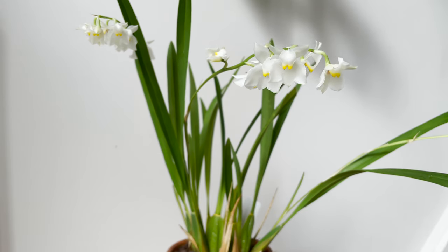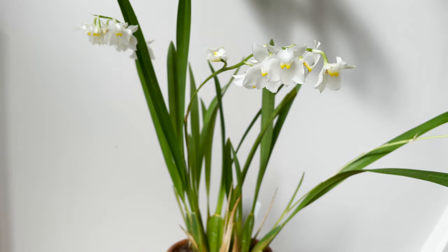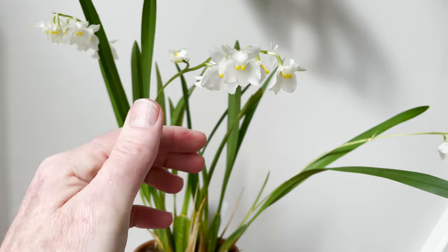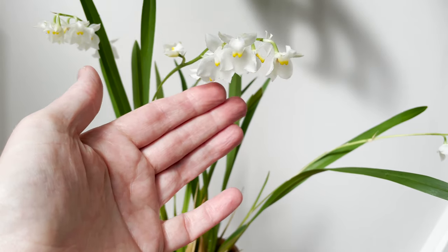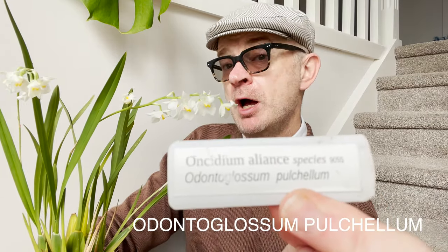Today's epic video is about this stunning orchid which I will show you in greater depth in a minute — isn't it just the most beautiful thing? Let's cut straight to the chase. It is an Odontoglossum and it's called pulchelum. Odontoglossum pulchelum.